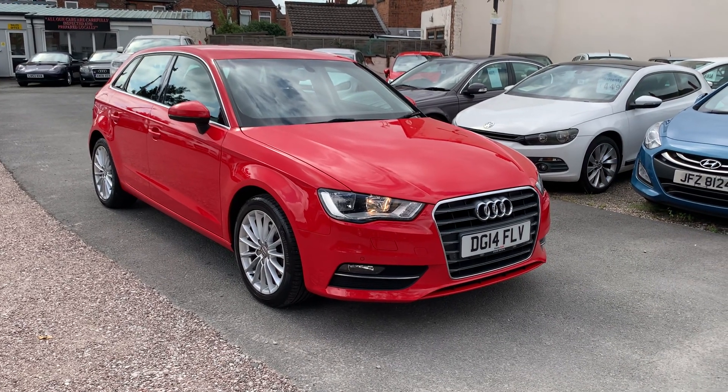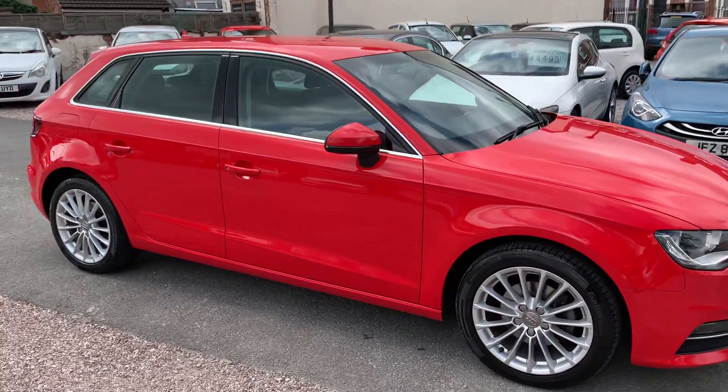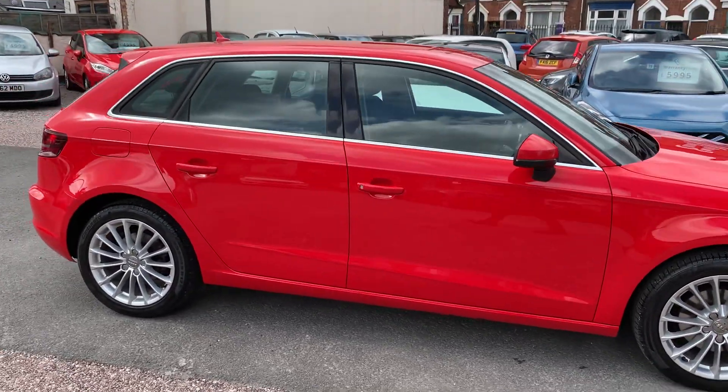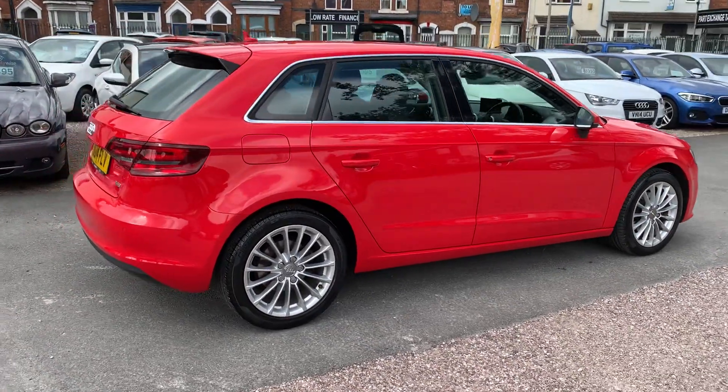Hi, it's Rich at D&C Car Sales in Crewe. I'm just going to do you a quick walk-around video of our Audi A3. I've got the car running so you can get a bit of a feel for it, and we'll walk around all the bodywork and I'll show you inside.